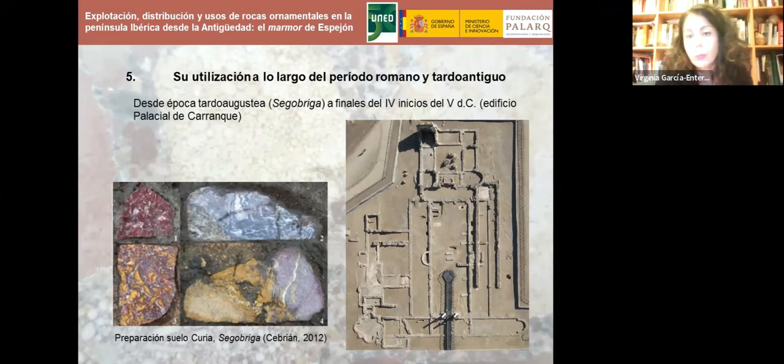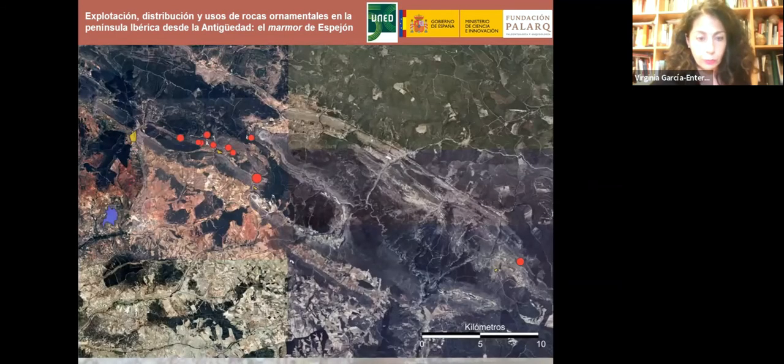En cuanto a la cronología, sabemos por Segóbriga que fue utilizado desde época tardo-augustea —confirmado por el suelo de preparación de la curia—, y que las canteras estuvieron activas hasta al menos finales del siglo IV o inicios del siglo V, lo que explica su profusísima utilización en la decoración del edificio palacial de Carranque y en otros yacimientos tardorromanos.